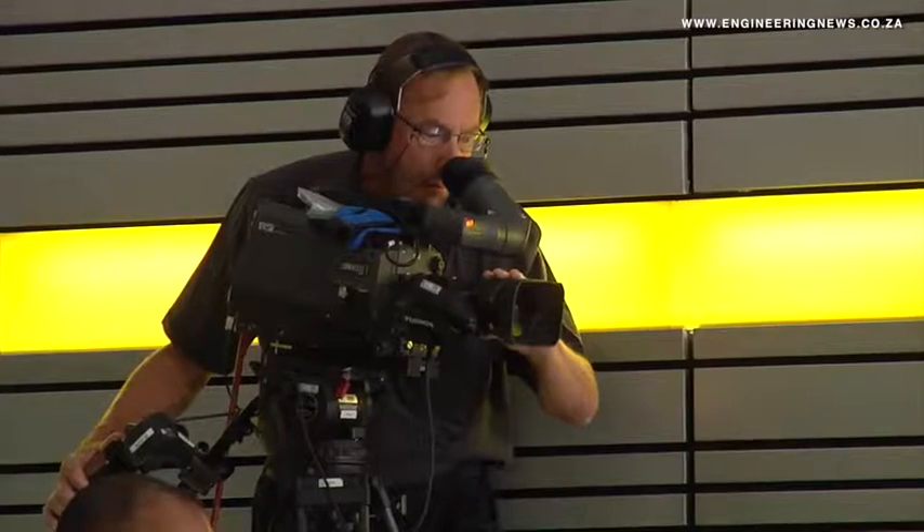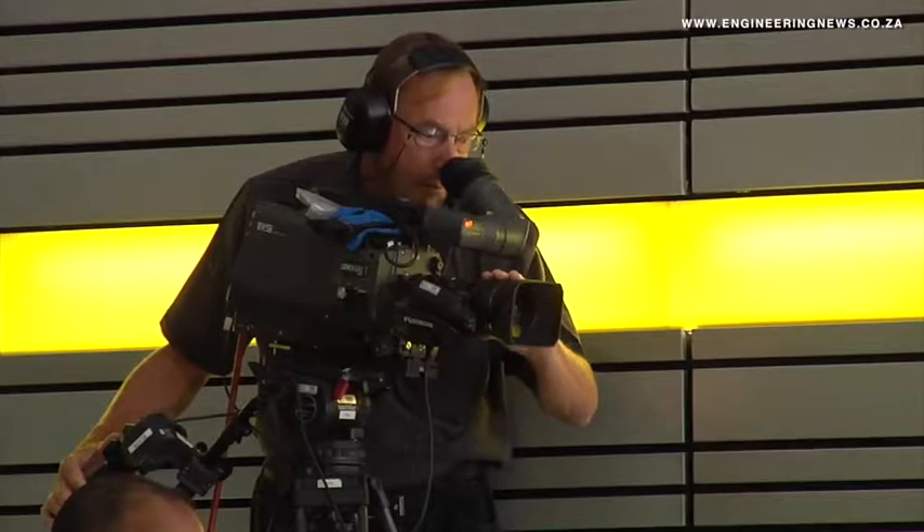MTN put in place a transformative project called Project Ignite to hit the reset button on a number of operational and strategic matters. They also put together an operating structure instilling a second layer between the group and the various countries at a regional level, which they believe has given them a much higher degree of focus and supervision.